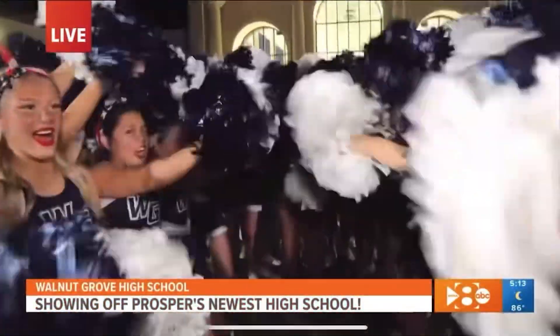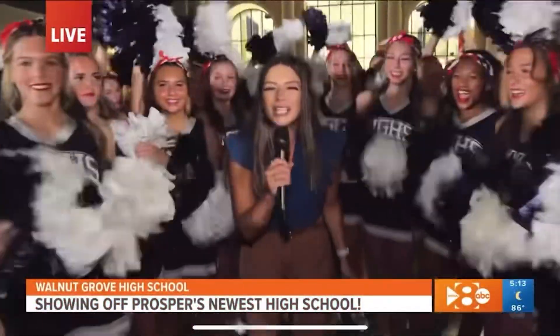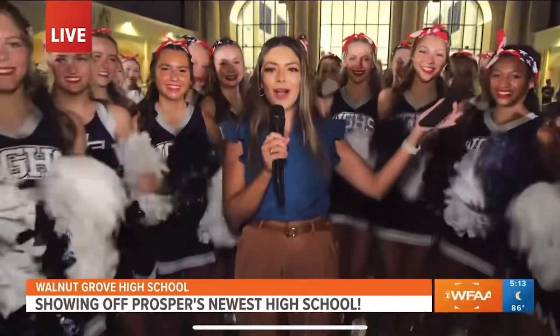Good morning, North Texas. We're at Waldo Grove this morning and we are showing you the new school in North Texas as they're gearing up for another Friday night football game.